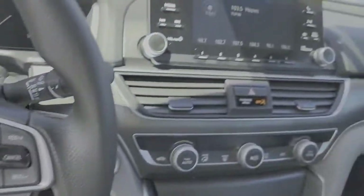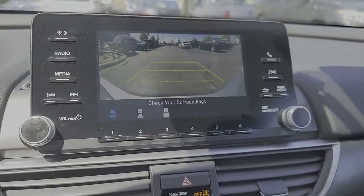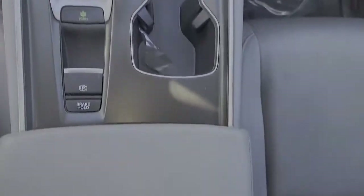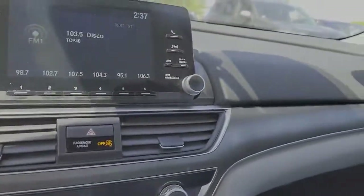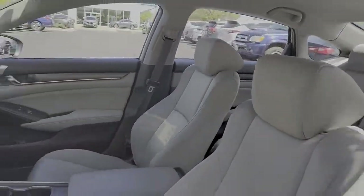These are just some of the great options this vehicle comes with: steering wheel audio controls, electronic stability control, trip computer, auxiliary audio input, power windows, bucket seats, four-wheel disc brakes, and power steering.